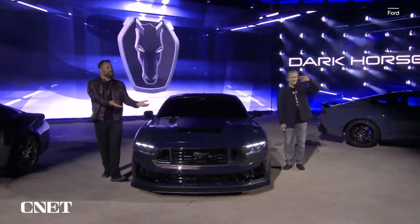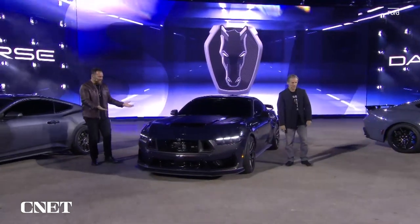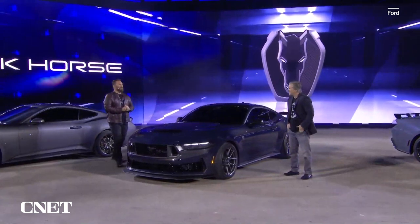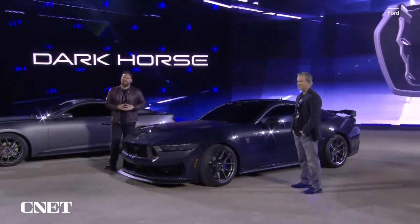Come on! Check out this beast! Check this thing out. You had no idea the show was over. What are we looking at, man? Jared...